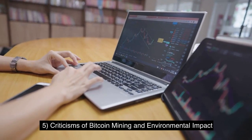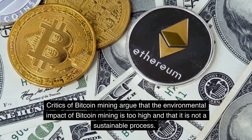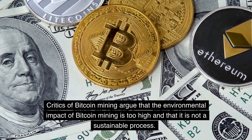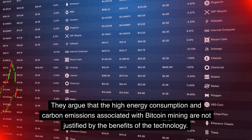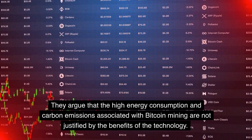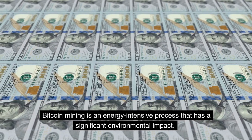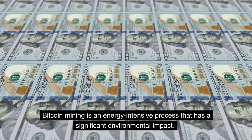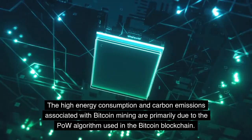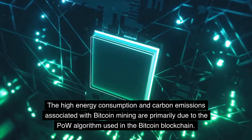Critics of Bitcoin mining argue that the environmental impact of Bitcoin mining is too high and that it is not a sustainable process. They argue that the high energy consumption and carbon emissions associated with Bitcoin mining are not justified by the benefits of the technology. Bitcoin mining is an energy-intensive process that has a significant environmental impact.